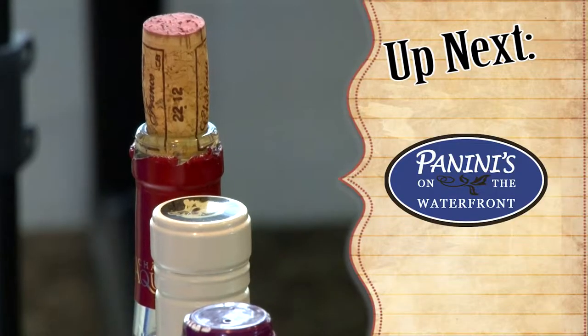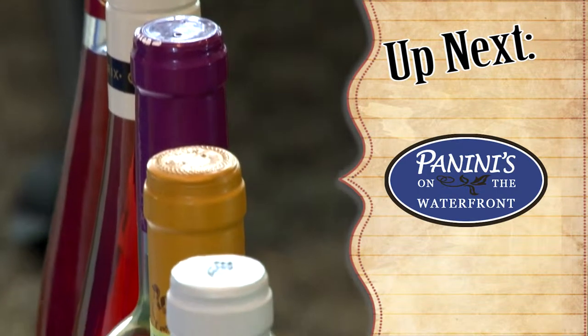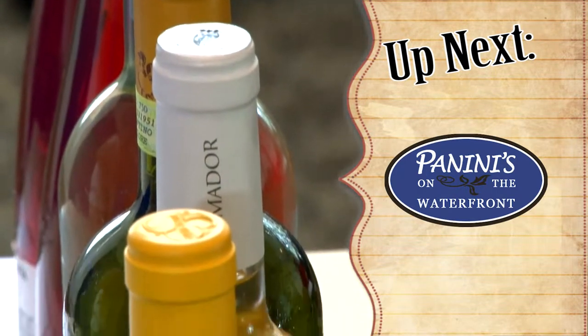Thank you so much Chef Keith — you always bring in the most beautiful plates. Up next I have a little bit of wine talk with Paul Thompson, the owner of Panini's. We're going to learn a little bit about what's special on their menu this summer.